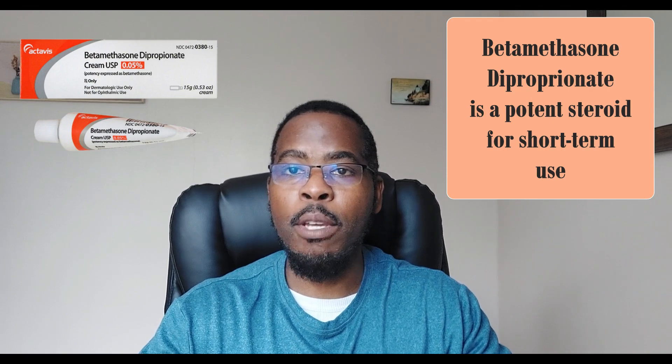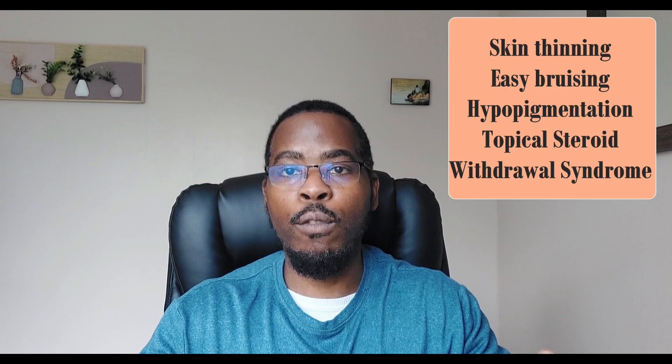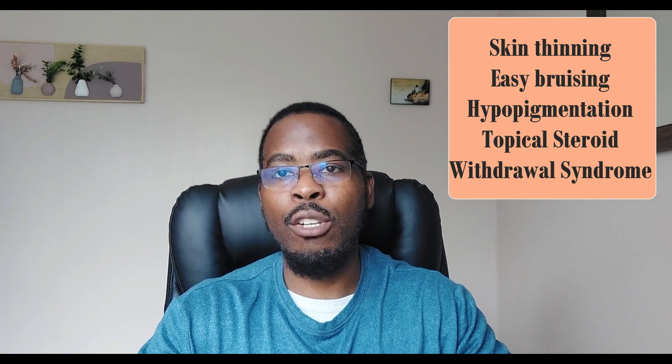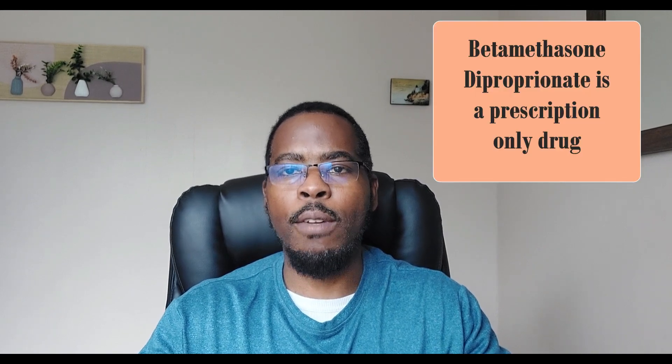Betamethasone dipropionate is a potent steroid that's only meant to be used for short periods such as one to two weeks for inflammatory skin conditions like eczema and psoriasis. Prolonged use of steroids like betamethasone has side effects of skin thinning, bruising, hypopigmentation, as well as risk of topical steroid withdrawal syndrome. The problem with Etienne cream was that there was no leaflet or disclosure about these two agents — the clotrimazole and the betamethasone — in terms of side effects and duration of use. Not to mention that betamethasone is a prescription-only medication, while clotrimazole you can get over the counter.